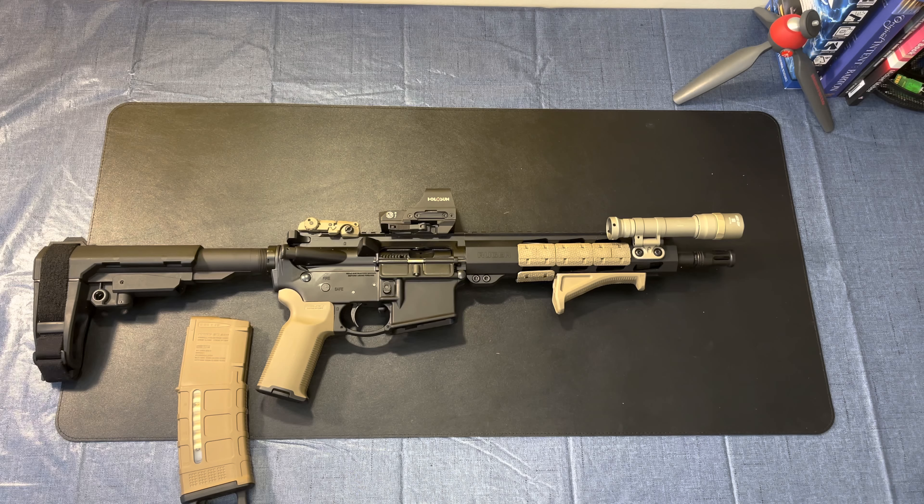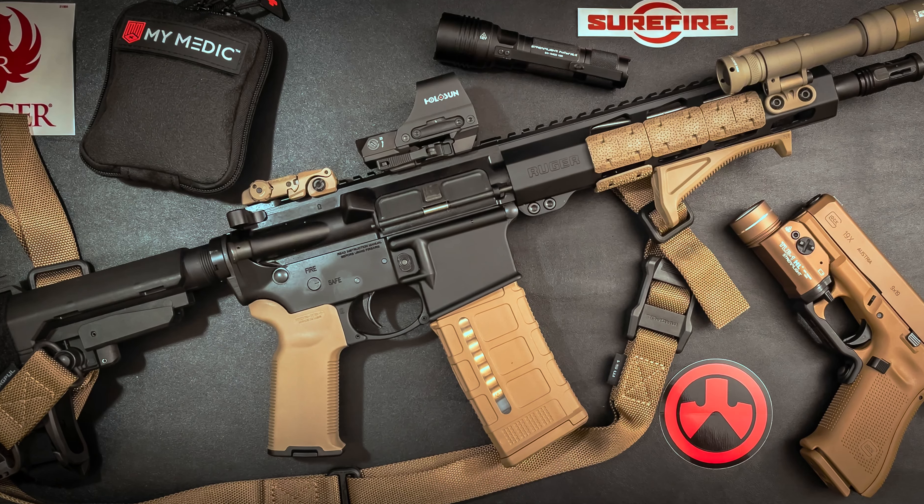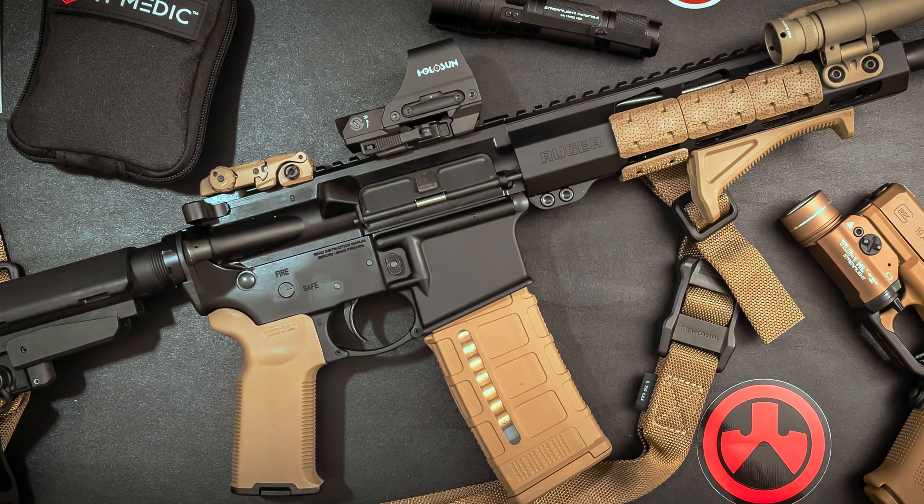It is a fantastic gun overall. I still have intentions of improving the trigger and the bolt carrier group — even though it's adequate, I'm considering upgrading to something from BCM or Wilson Combat for better reliability. I definitely want to get rid of the Ruger flash hider. It has the nose of a Mini-14 and I hate it.